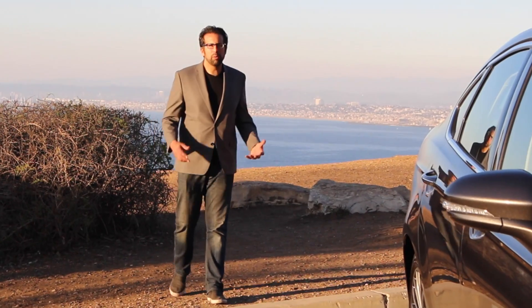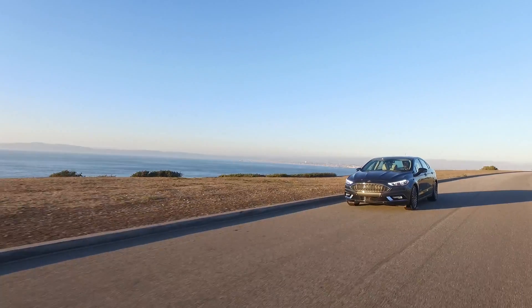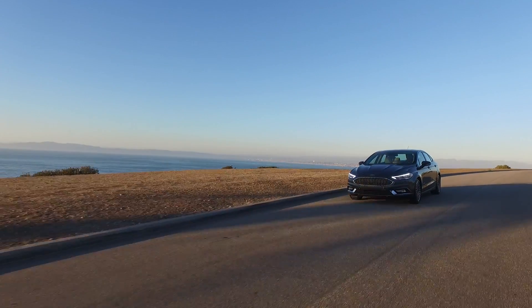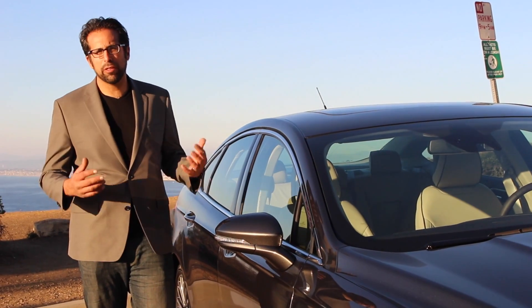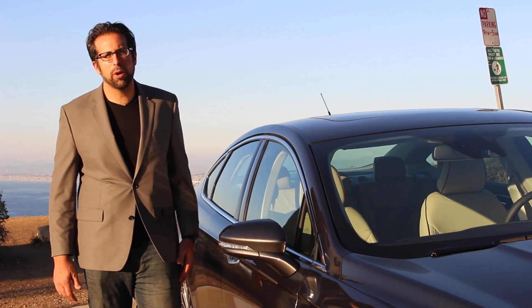You've got all these million-dollar homes cut into the hill, the ocean right here, and L.A. off in the distance. What were we talking about again? Oh yeah, the Ford Fusion Hybrid. So what do we think about this new Platinum Edition? It's the best combination of luxury, economy, performance, and safety that we've seen. And for $37,000, it's a heck of a bargain as well.